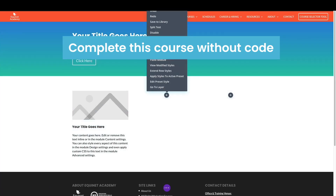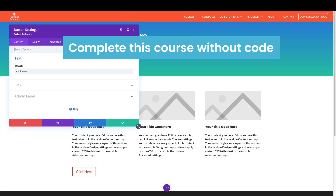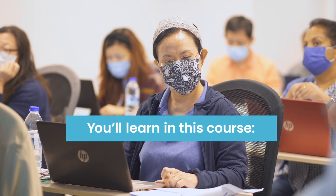The best part? You'll be able to complete this course without writing a single line of code. You'll learn in this course how